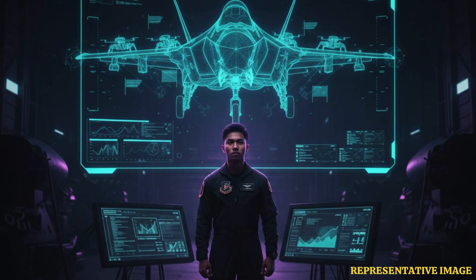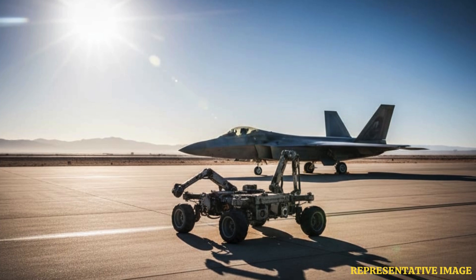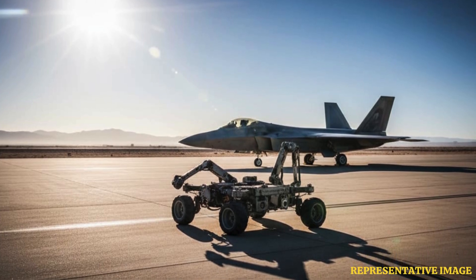Next-generation fighters such as the F-35, Tempest, and AMCA already collect gigabytes of diagnostic data during flight. The AI bots would automatically sync with these onboard logs, cross-verifying in-flight alerts with physical inspection results to confirm or dismiss potential system faults.